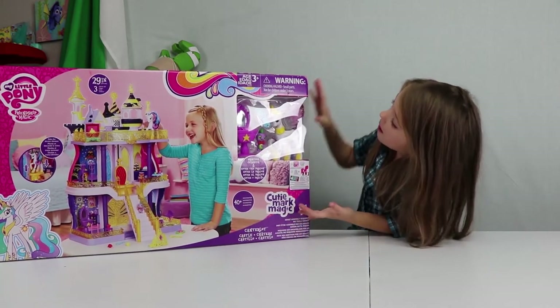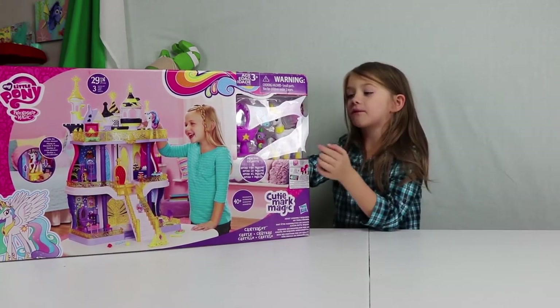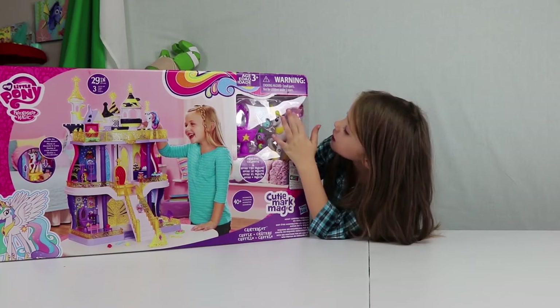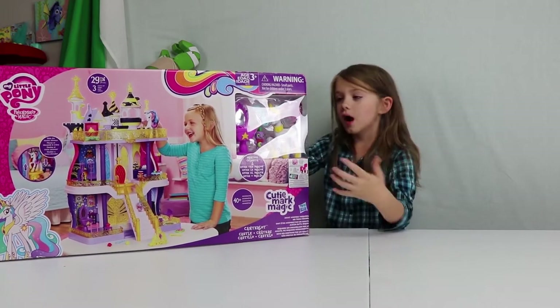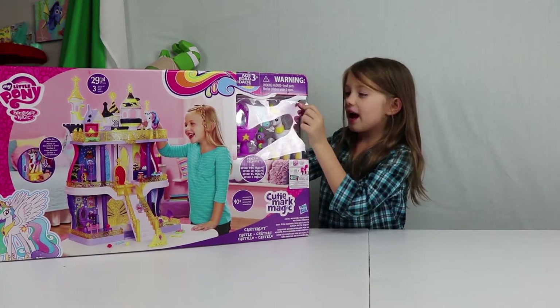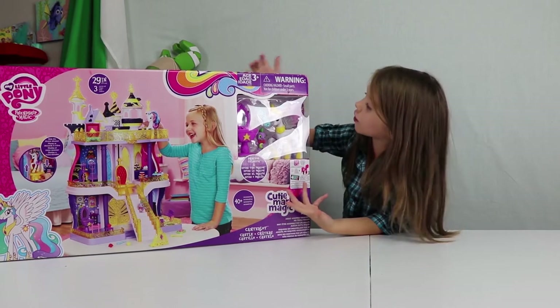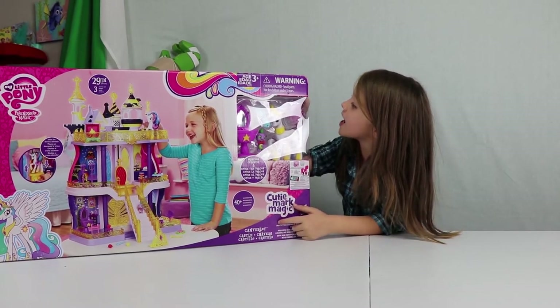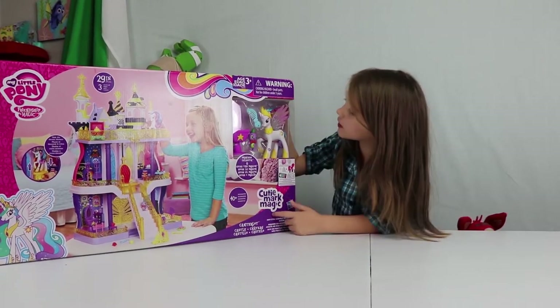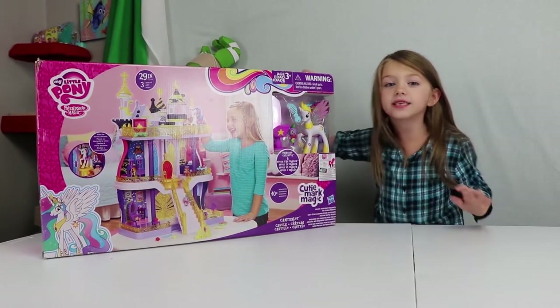And with Princess — I forgot her name — with that clear through wing. How cool is that? Awesome! I got this for Christmas. This is like, her hair is glitter. It's red, pink, and yellow glitter, I think. With a spike and a comb. So let's just unbox it and build it, guys!